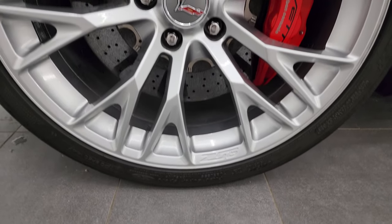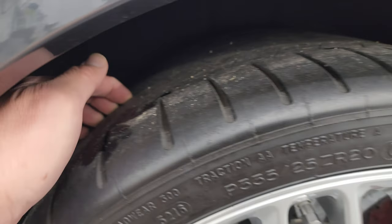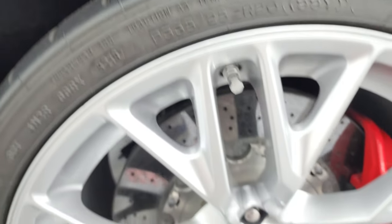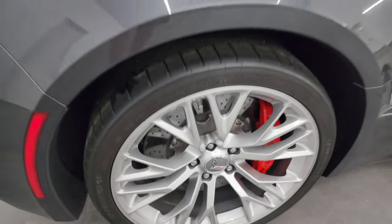The back wheel is in excellent shape, and on the back we have P335/25 ZR20s. These tires have just about as much tread as the front tires. You also get the Brembo brakes back here and those back rotors are huge too.